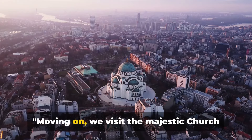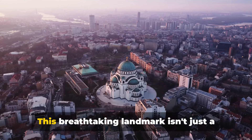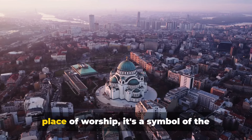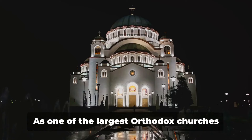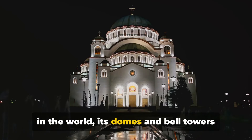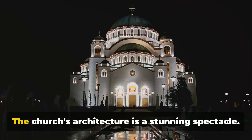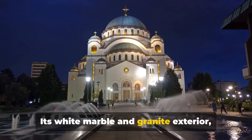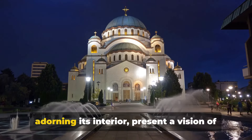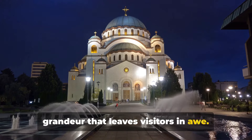Moving on, we visit the majestic Church of St. Sava. This breathtaking landmark isn't just a place of worship — it's a symbol of the city's resilience and enduring spirit. As one of the largest Orthodox churches in the world, its domes and bell towers dominate Belgrade's skyline. The church's architecture is a stunning spectacle: its white marble and granite exterior, combined with intricate mosaics adorning its interior, present a vision of grandeur that leaves visitors in awe.